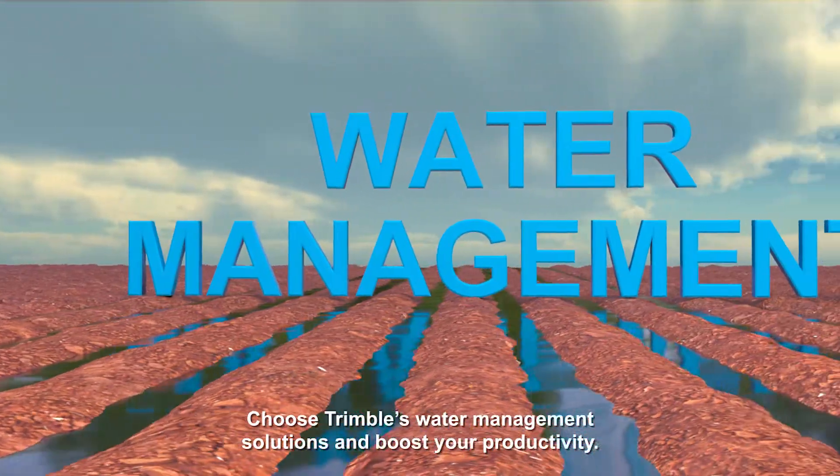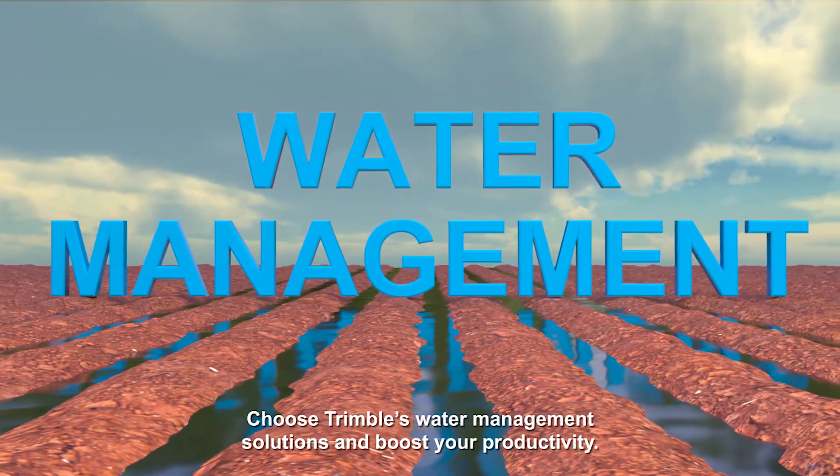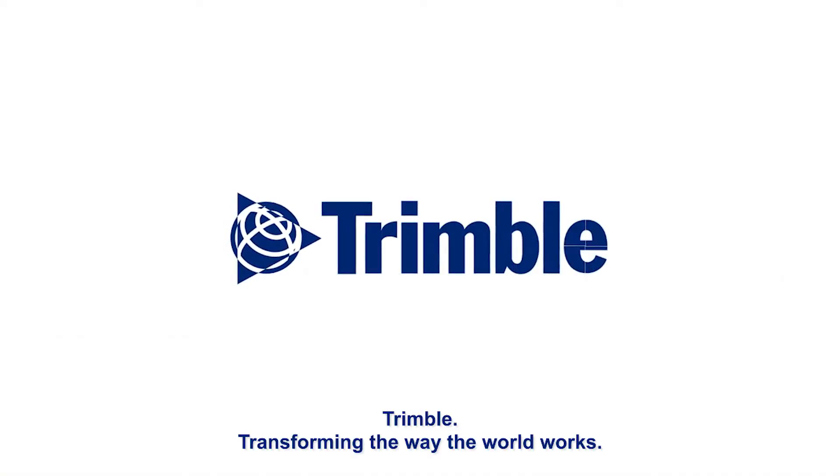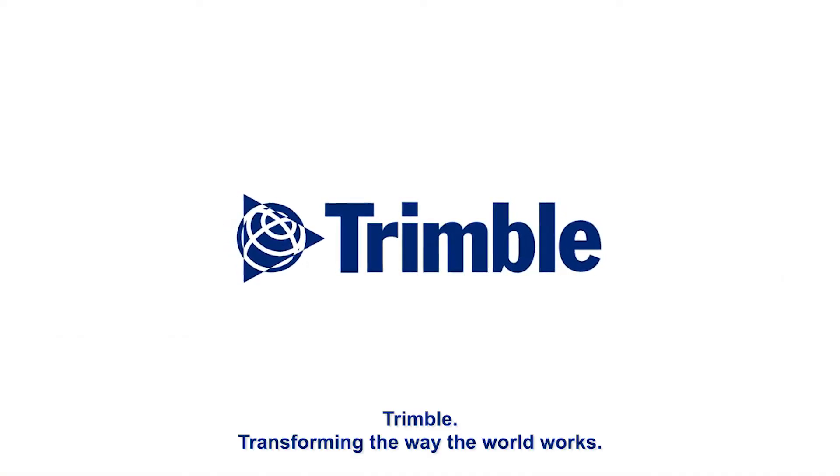Choose Trimble's water management solutions and boost your productivity. Trimble — transforming the way the world works.